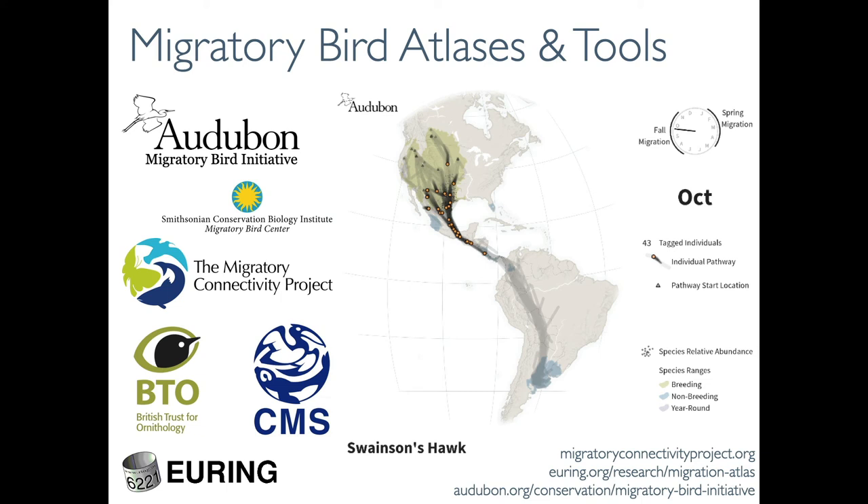The third example highlights projects bringing together hemispheric-scale bird migration data for migratory bird atlases, dynamic mapping, and conservation tools: the Audubon Migratory Bird Initiative, the Migratory Connectivity Project, and the Eurasian-African Bird Migration Atlas. These organizations use MoveBank to acquire tracking data, along with sources such as eBird and ringing databases, to build a large-scale picture of what different species are doing throughout their annual cycles.